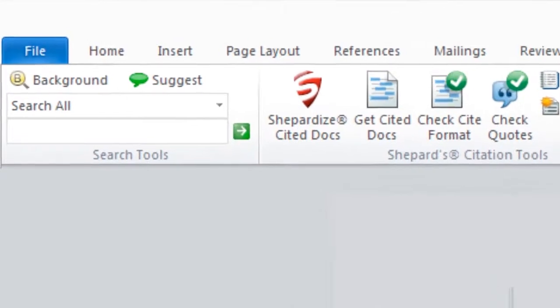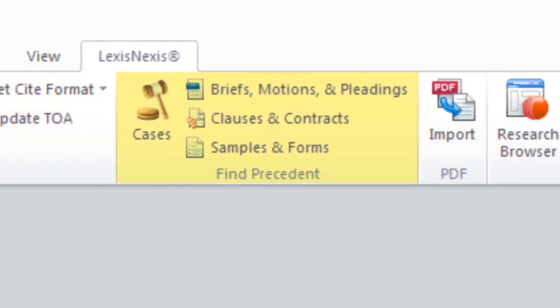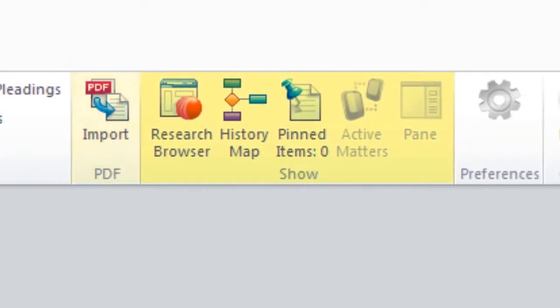The tools are arranged into five different sections in the office ribbon: Search, Shepherd Citation, Find Precedent, PDF Converter, and Show.